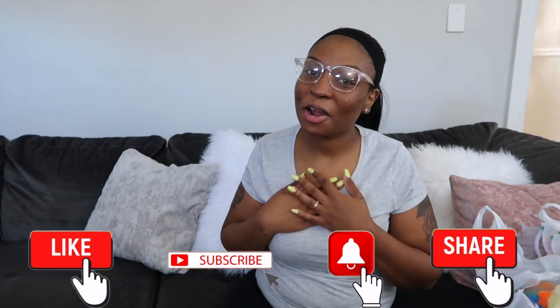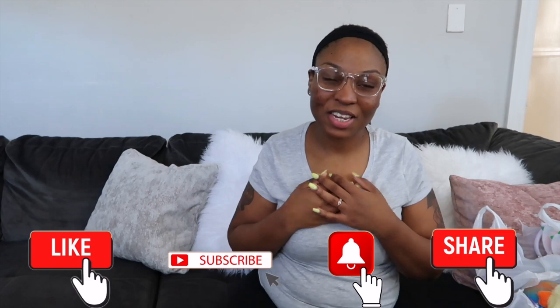Hey y'all, welcome back to my channel and welcome back to another video. If you're new here, my name is Kiara. I'm a mom to three little girls. I make videos about laundry motivation, cleaning motivation, and grocery hauls. It is 8:53 a.m. and it is Sunday, April 10th as I am filming this video.